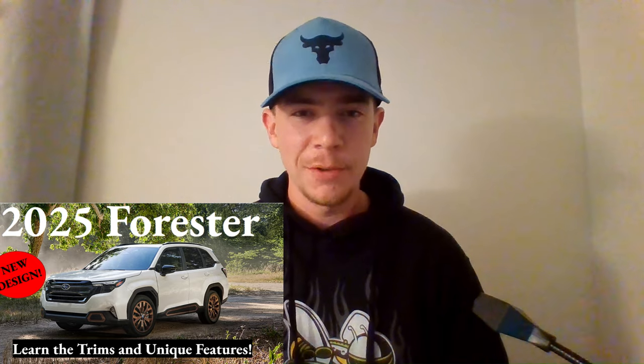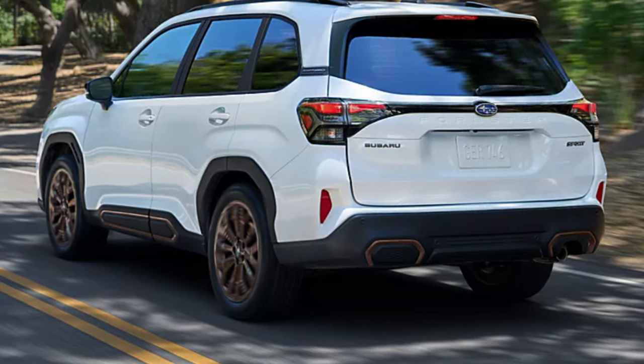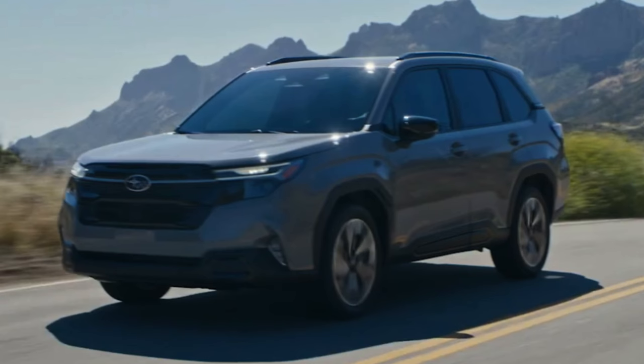What's up everyone, welcome to Ben's Car Reviews. I'm Ben and today we'll be dissecting the 2025 Subaru Forester. We asked for a redesign and we sure got it — front to back, complete redesign. Subaru specifically points out a bold new grille, striking headlight styling, geometric trim accents, and a muscular design.